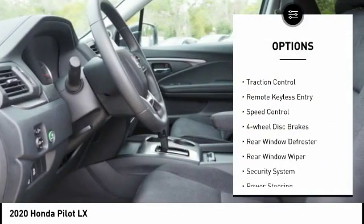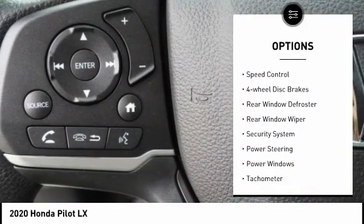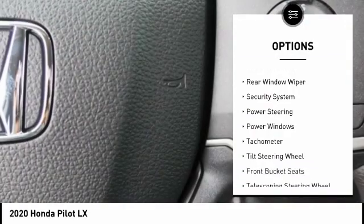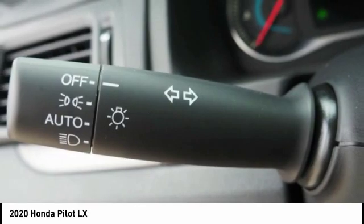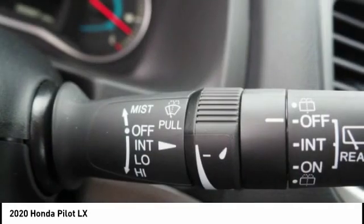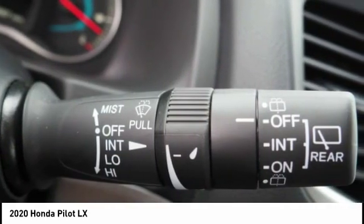stability control, alloy wheels, brake assist, traction control, remote keyless entry, speed control, four-wheel disc brakes, rear window defroster, rear window wiper, and security system. Come take a test drive today.